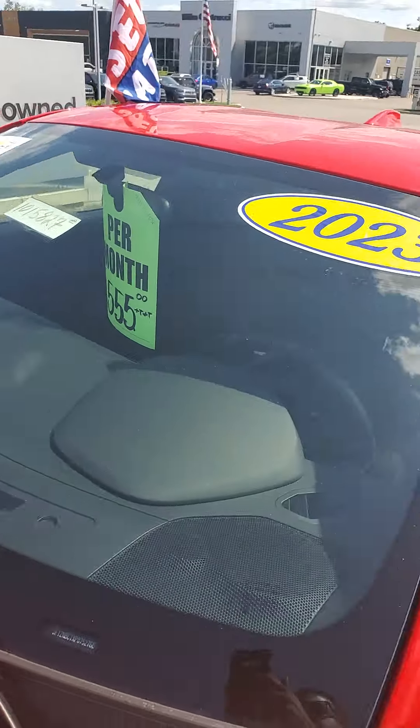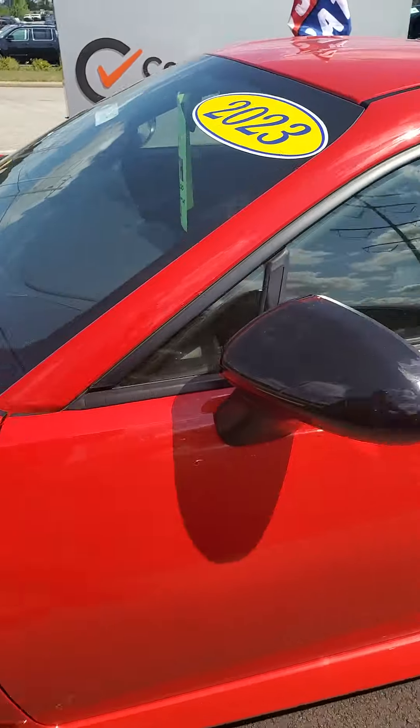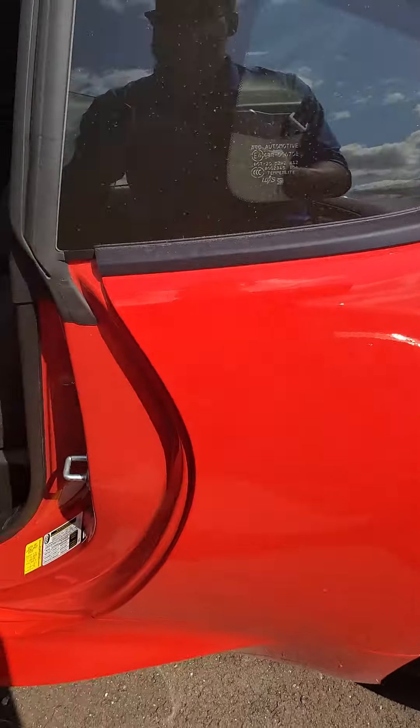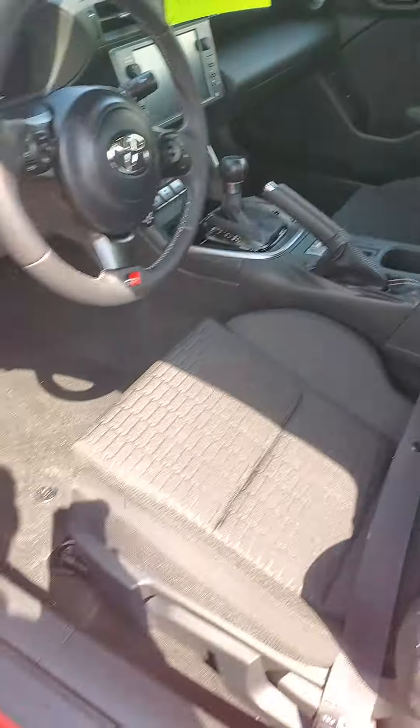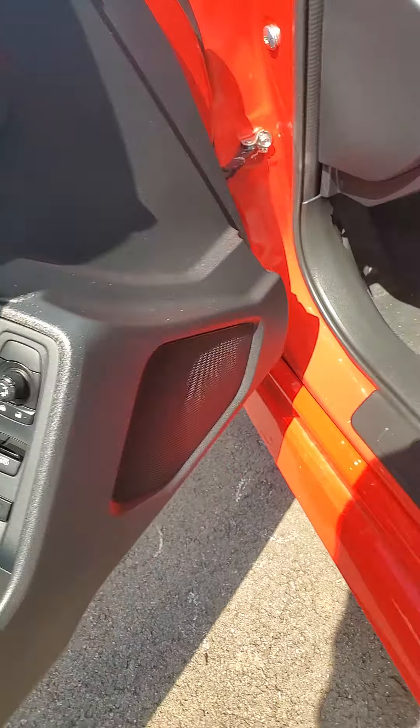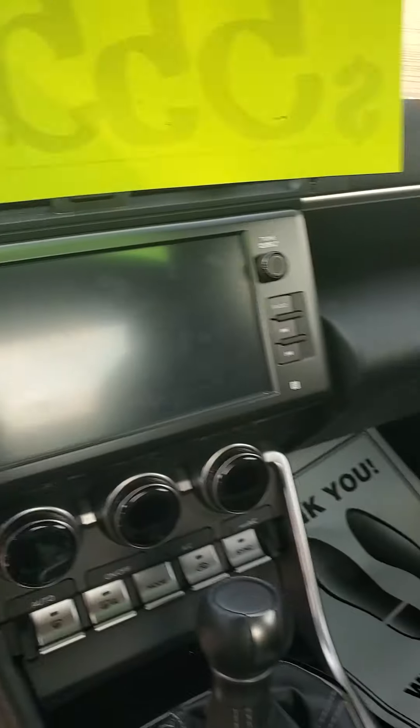As you can see, we do have it priced pretty well. Let's take a look inside. We do have cloth manual seats, it is an automatic transmission, power windows, power locks, power side view mirrors, cruise control, and a nice infotainment display.